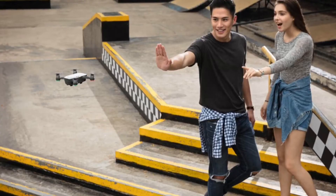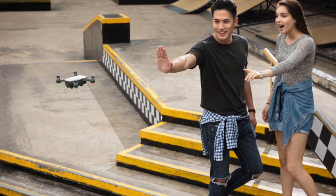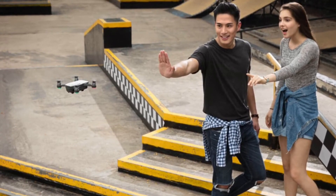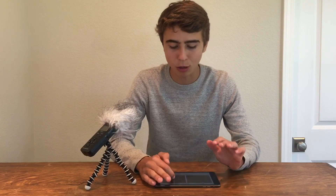For somebody just doing it for fun and not trying to sell real estate or film a wedding, the Spark makes a lot of sense. The Spark also gives you hand controls and hand gestures — I don't know about that, it feels a little gimmicky to me. I'd rather just control it with my phone or with the remote, but maybe for some people — to each their own.